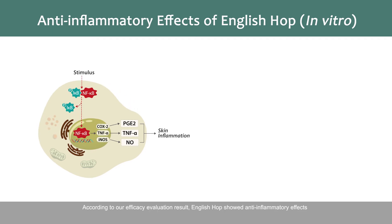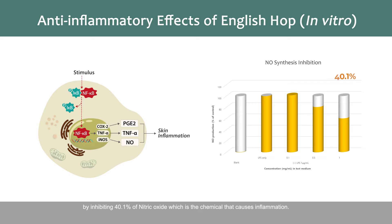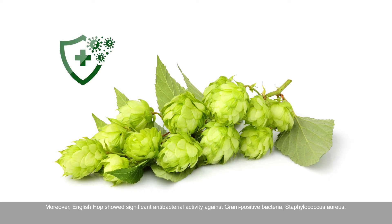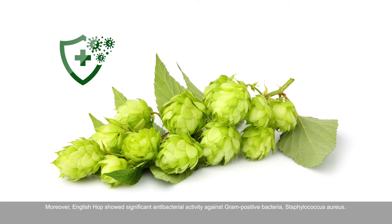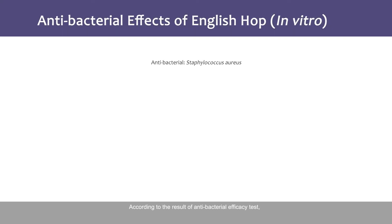According to our efficacy evaluation results, English Hop showed anti-inflammatory effects by inhibiting 40.1% of nitric oxide, which is the chemical that causes inflammation. Moreover, English Hop showed significant antibacterial activity against gram-positive bacteria Staphylococcus aureus.